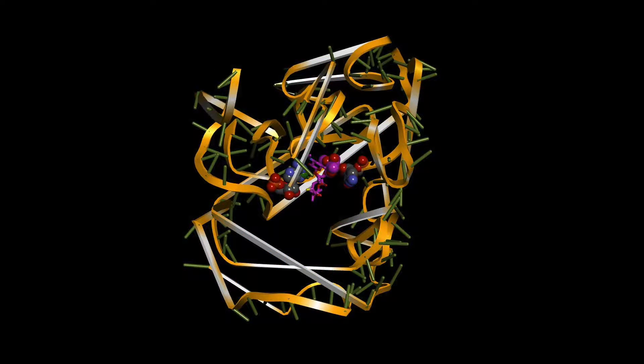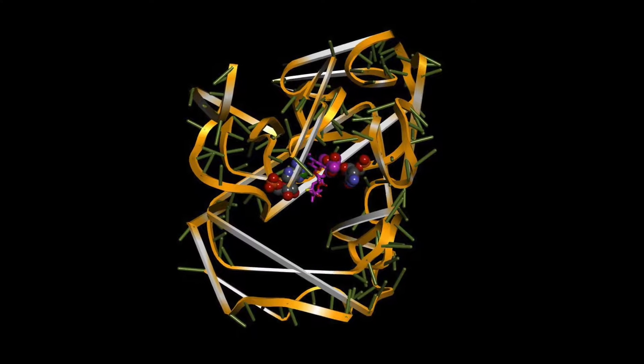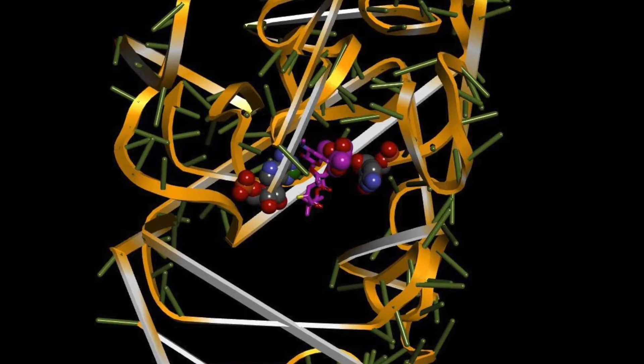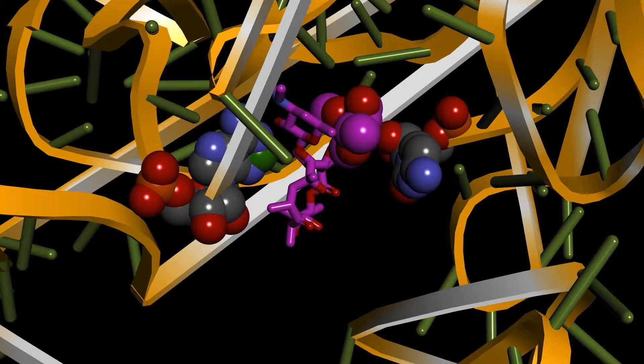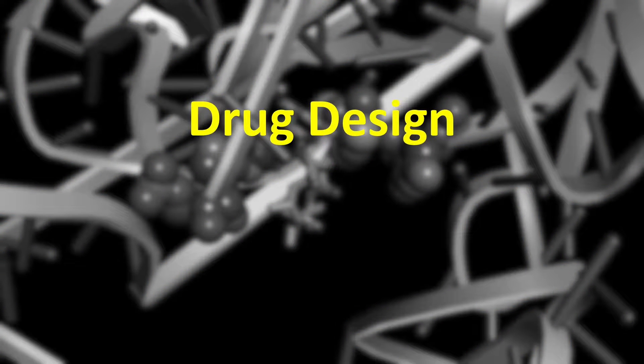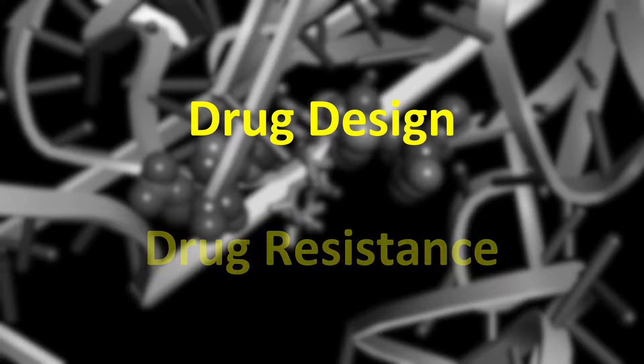The lab utilizes a computer model of the active site cut out of the large subunit, which students manipulate over the course of the lab. The lab examines two specific antibiotics and highlights two important concepts: first, that differences in the structure of antibiotics can affect their binding to an active site, and second, that antibiotic drug resistance can develop as a result of mutations within an active site.